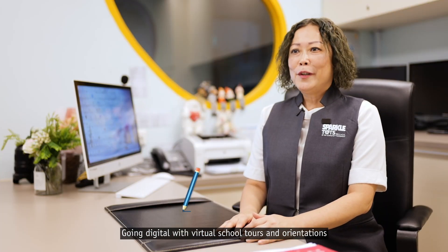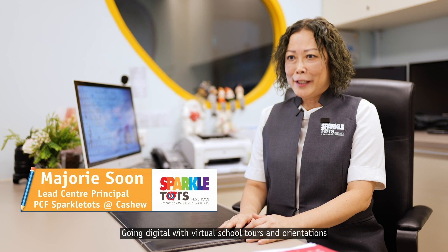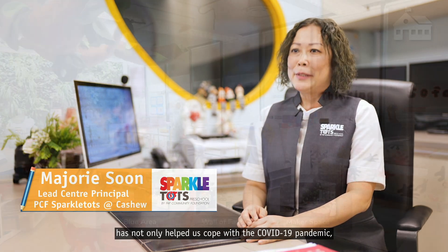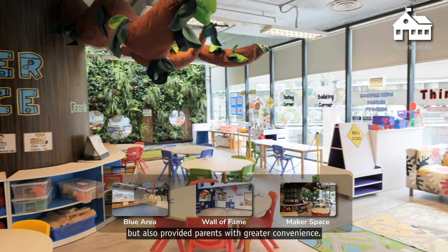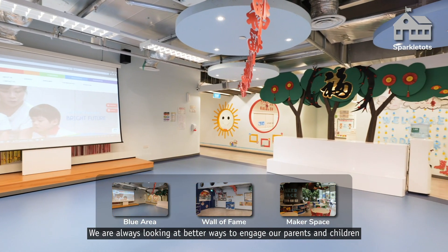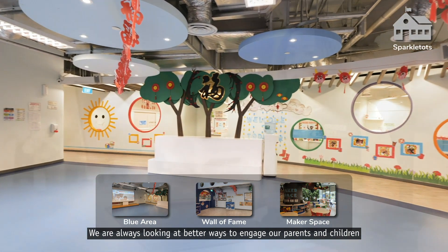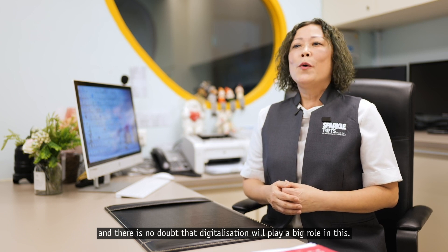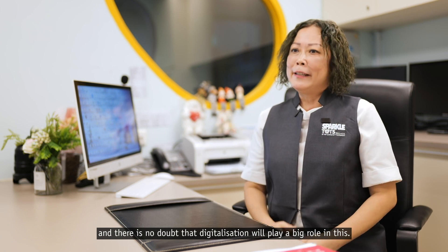Going digital with virtual school tools and orientations has not only helped us cope with the COVID-19 pandemic, but also provided parents with greater convenience. We are always looking at better ways to engage our parents and children, and there is no doubt that digitalisation will play a big role in this.